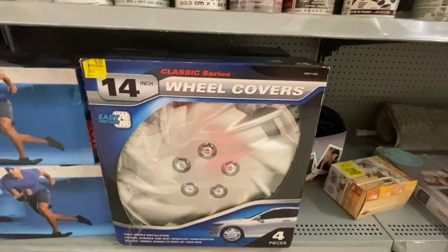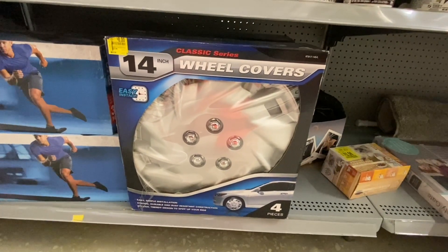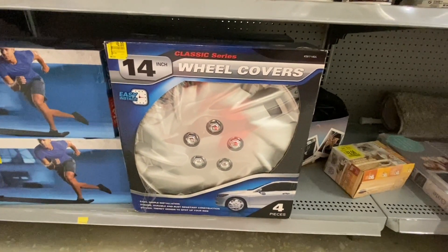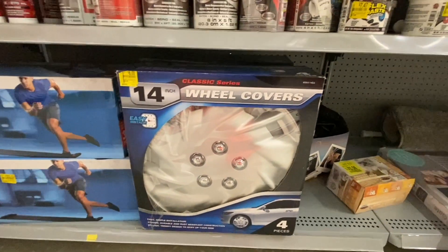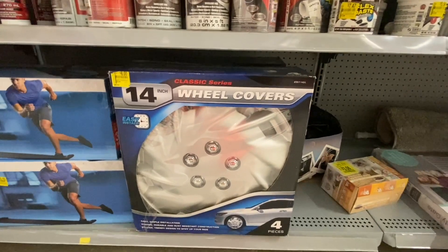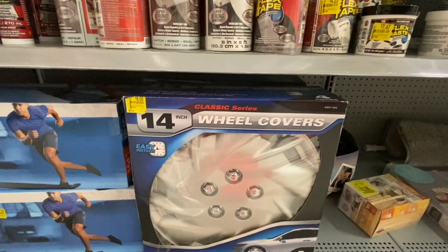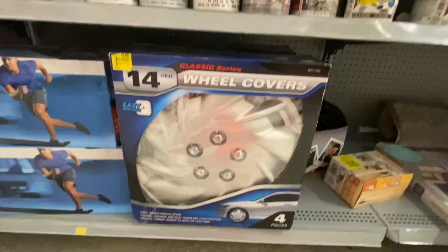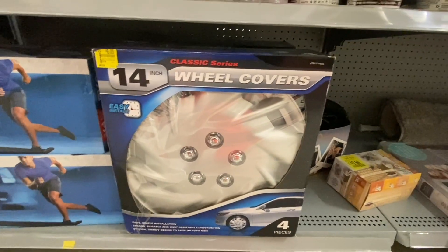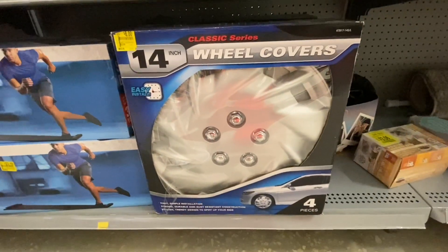I am kneeling on this floor. I don't know what this is — I think it's for your car. Wheel covers? This is Classic Series Wheel Covers, and it comes with four pieces. Easy, simple installation — efficient, strong, durable, stylish, trendy design. Manny says it's like a fake rim, so if you guys need this, it makes the car look better.